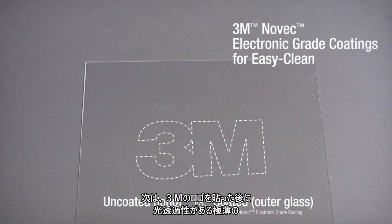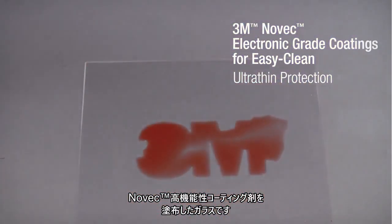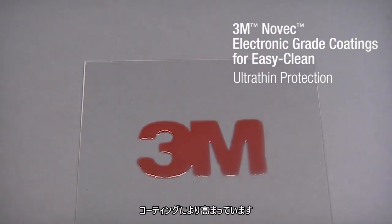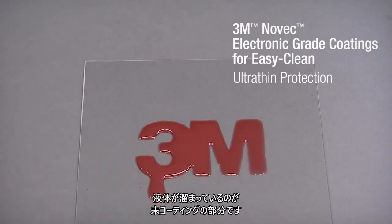This next piece of glass had a 3M logo affixed prior to application of an ultra thin, optically clear layer of Novec coating. As you can see, Novec coating adds repellency and protection to the surface. The liquid beads up and pools into the uncoated area.